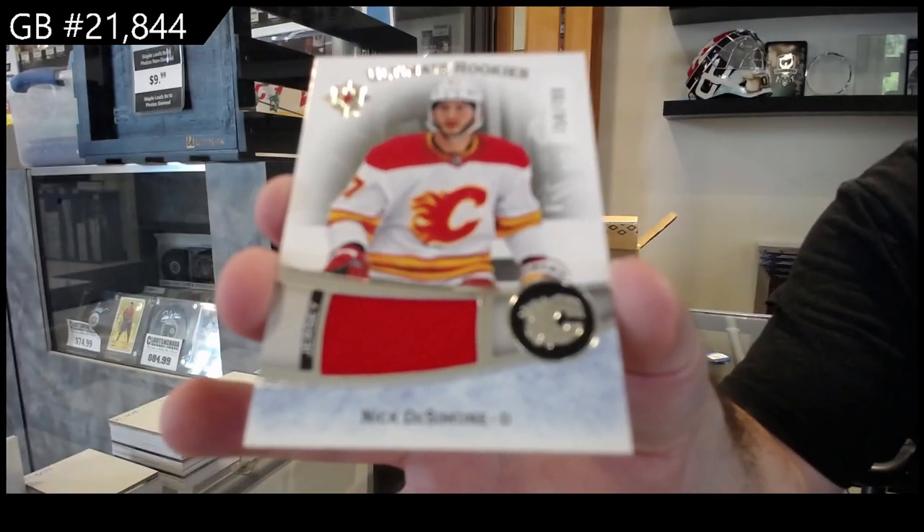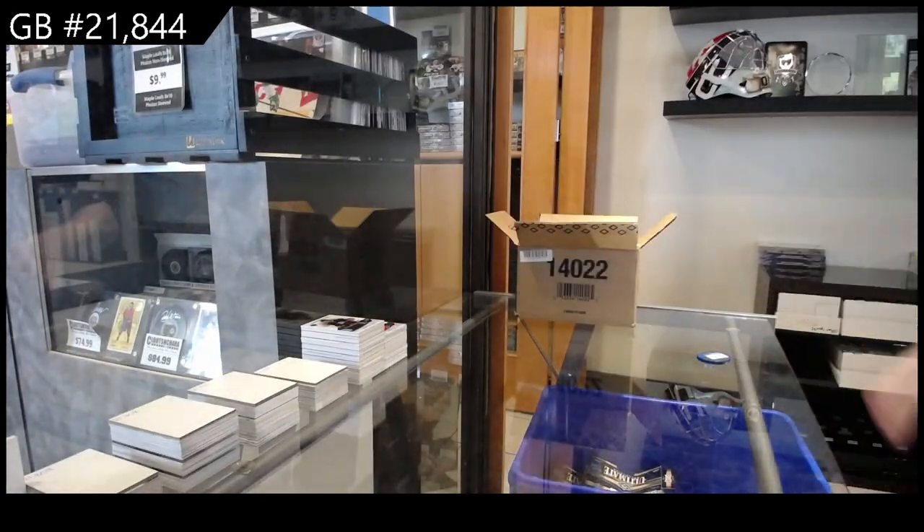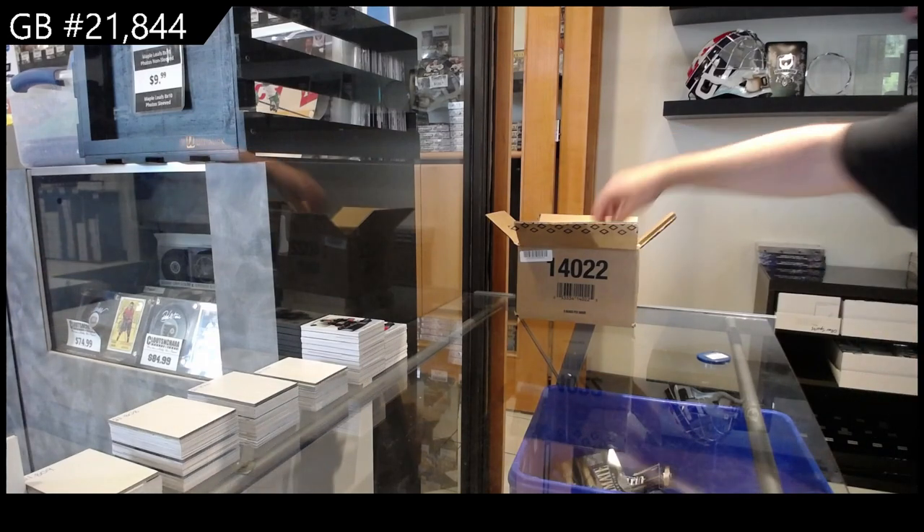We literally have an entire section of base cards — we buy base, bring them in, organize by set, and you can buy every single card you want.